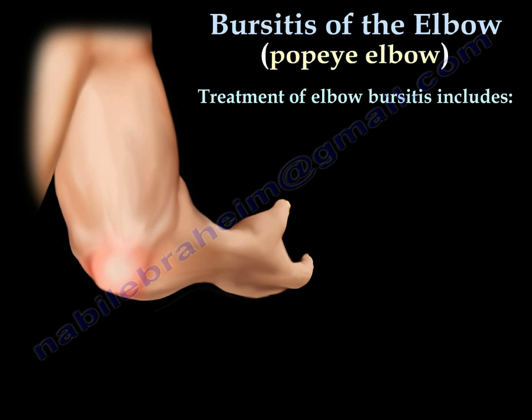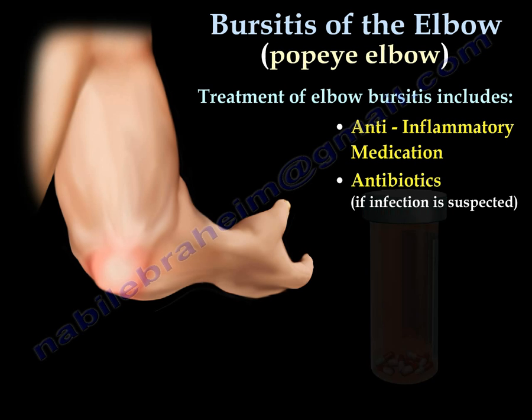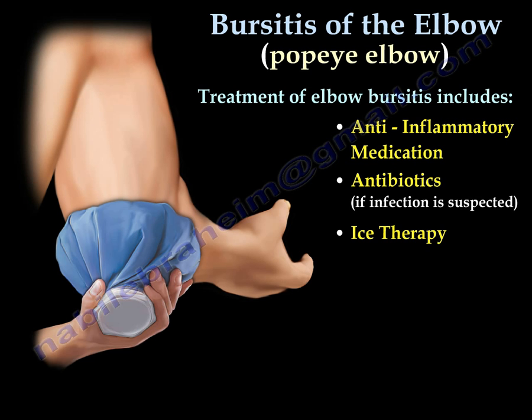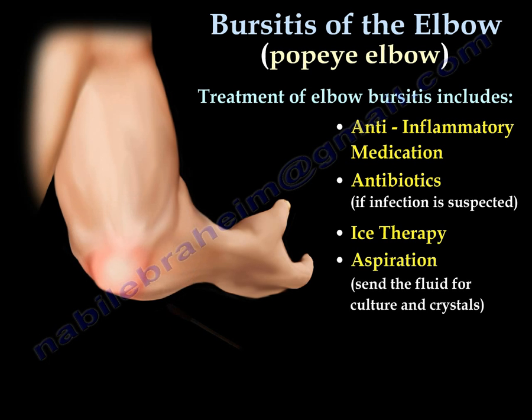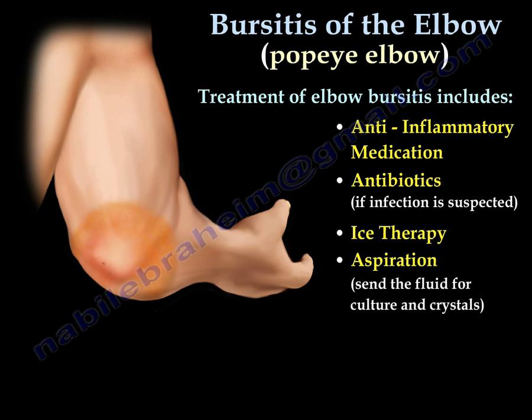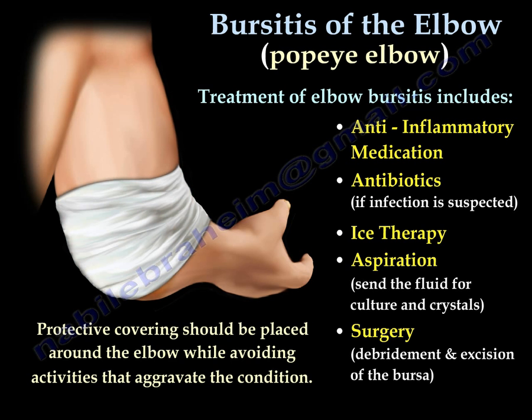Treatment of elbow bursitis includes anti-inflammatory medication, antibiotics if infection is suspected, ice therapy, aspiration, and sending fluid for culture and crystals. Surgery for debridement and excision of the bursa may also be needed. A protective cover around the elbow is helpful, and avoiding any activity that aggravates the condition is recommended.